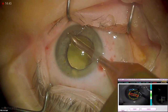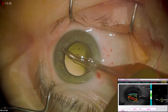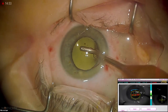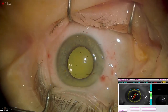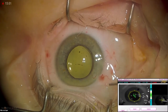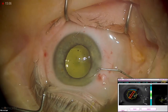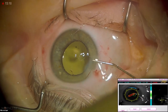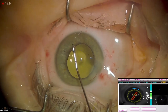Now I'm removing the viscoelastic and being sure to go around the angle. With a light-colored iris like this, little pieces of lens material can hide, so it's good to go around carefully. Now I'm going to seal my incisions and then reposition the IOL as the last step. When I hydrate, I'm hydrating that internal wound — that's what gives me the best seal.